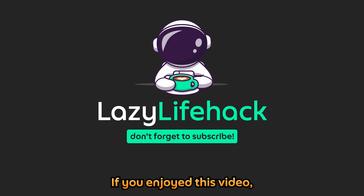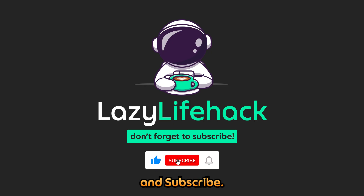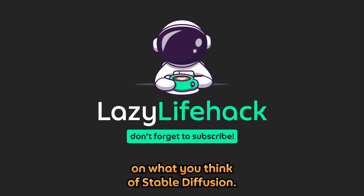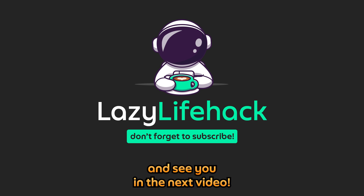That's all for now. If you enjoyed this video, don't forget to like and subscribe, and share your thoughts in the comments below on what you think of Stable Diffusion. Thanks for watching and see you in the next video.